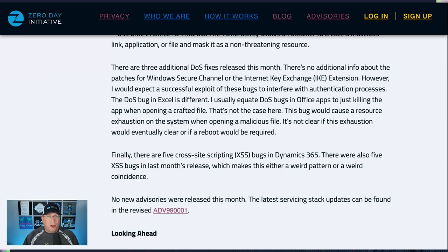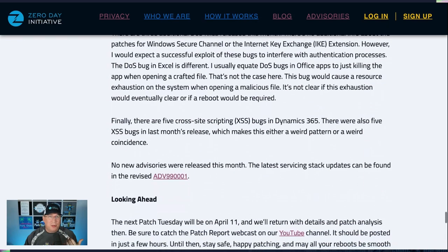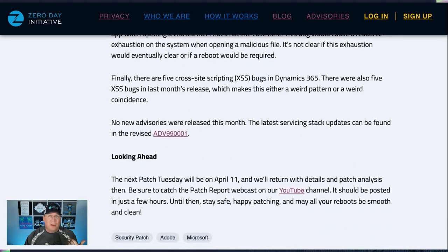Finally, the release is wrapped up by five cross-site scripting bugs in Dynamics — which is an interesting trend or coincidence because there were five last month too. And there is a new servicing stack update this month in the advisory 990001, which has been revised quite a few times. That pretty much takes us to the end of the release.